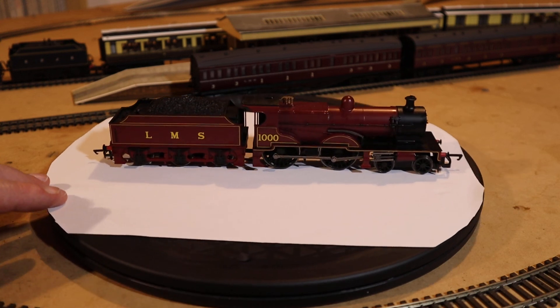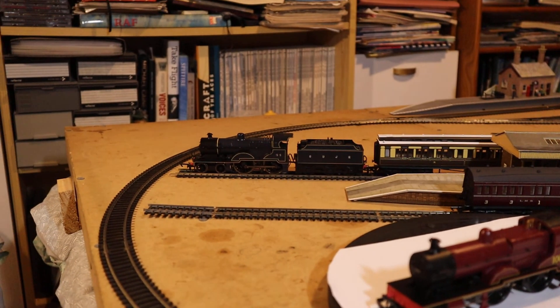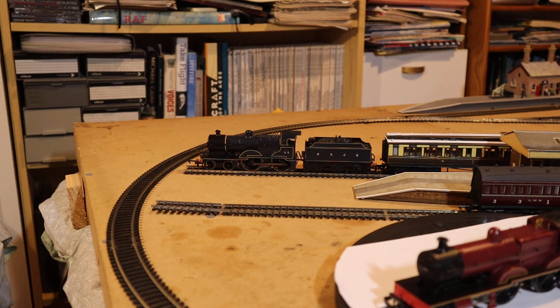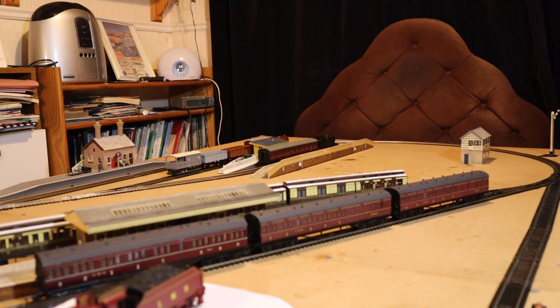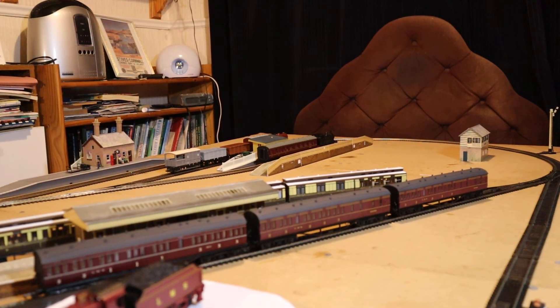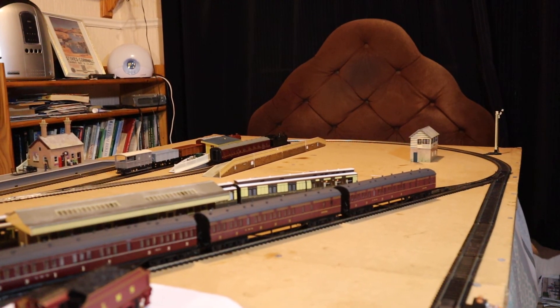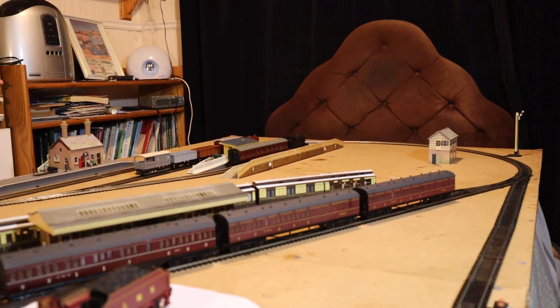Really nice locomotive. There in the background we've got the Somerset and Dorset 2P - that's a Hornby one, but it's tender-powered so the motor's in the tender. Over in the far distance I've got an 0-4-0 industrial locomotive, and also the Jinty over there, so I've got quite a nice running session going - all Midland really. The 2P is Somerset and Dorset Joint Railway of course, but it's a Midland Railway locomotive. The 2Ps and the compounds are different locomotives - the 2P has just 2 inside cylinders, whereas the compound is a more powerful 4P.